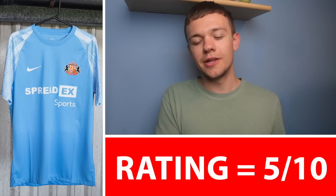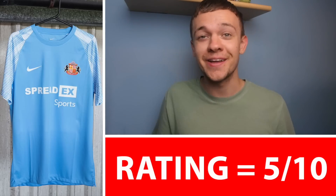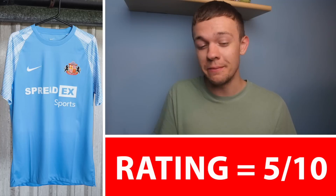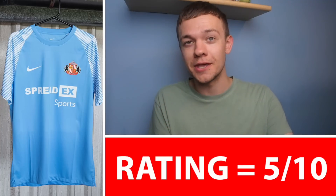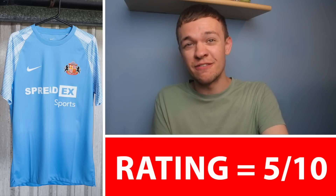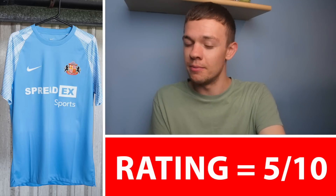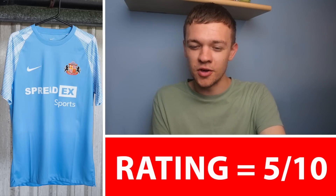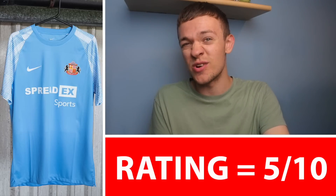After that, to Sunderland now. You saw pretty much this exact kit with the Preston North End kit — it is a Nike boring template being used once again. It's the same pattern on the sleeves, just a different colour scheme, Sunderland going with the blue. 5 out of 10 once again for me. It's boring Nike doing the boring templates — I do wish they'd switch it up a little bit. Nike and the Championship have got incredibly lazy over the last few years and this blends right into that.